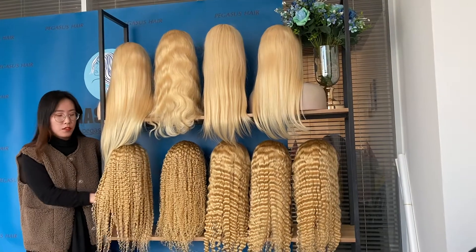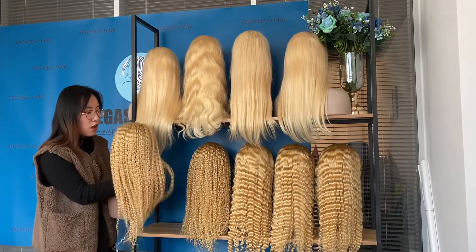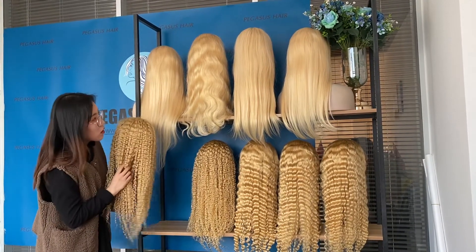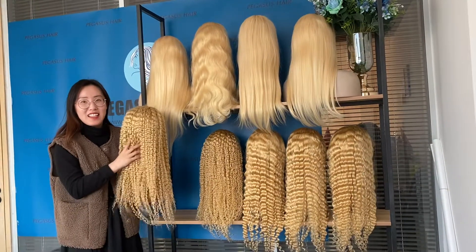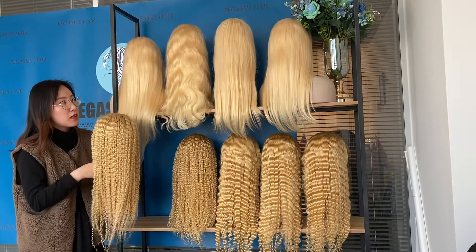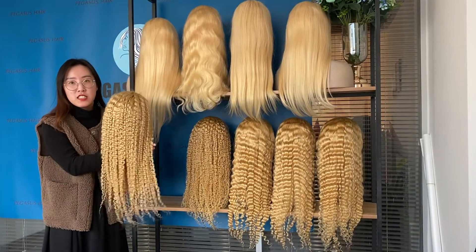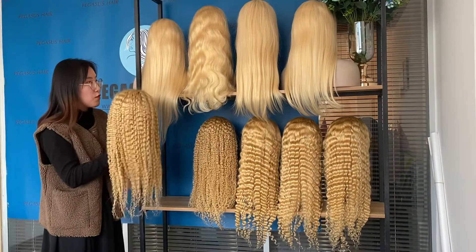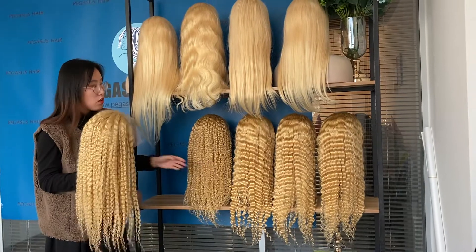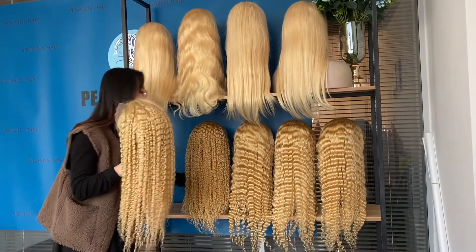Hi, this is Fanny from Pegasus. I'm showing you our long wig deal today. This is nine wigs in total, with free shipping and free pay-per-fee. The total is two thousand, one hundred and sixty dollars for all nine wigs, all in long lengths.